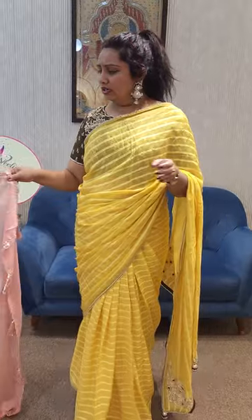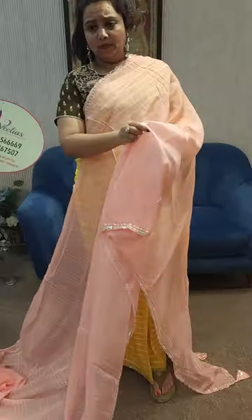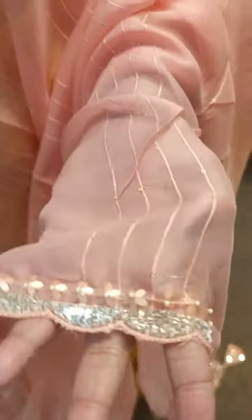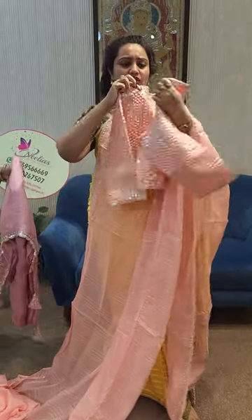Any two pieces flat ₹12,250. The next one comes in a different color — a very beautiful color. This is the blouse, same workmanship.